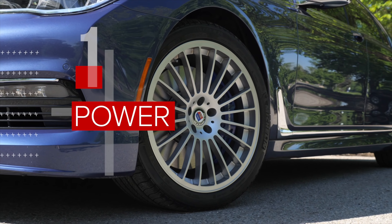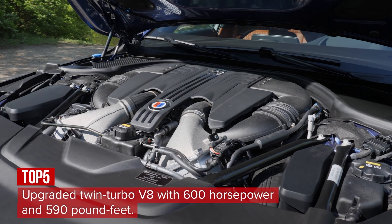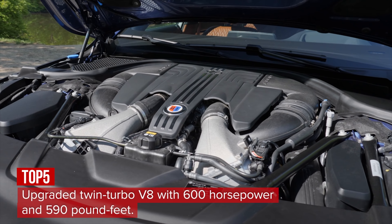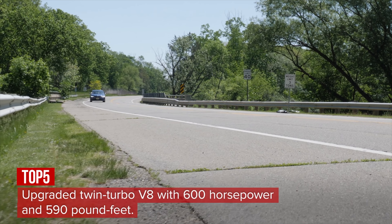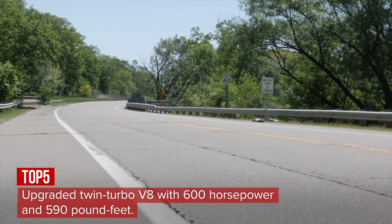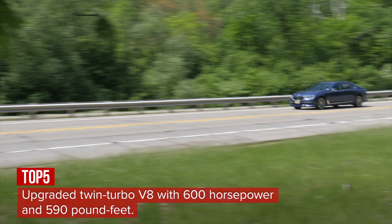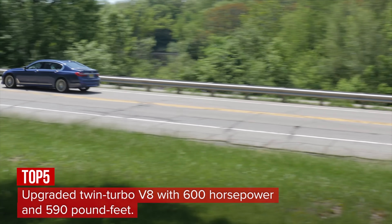The 750i xDrive-based Alpina B7 is powered by a 4.4-liter twin-turbo V8 with 600 horsepower and 590 pound-feet of torque, up from 445 horses and 480 pound-feet in the base car. The extra muscle gets the large luxury sedan to 60 miles per hour in 3.6 seconds and to a top speed of 192 miles per hour.